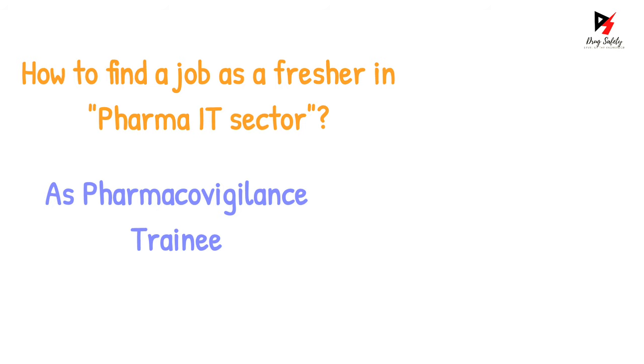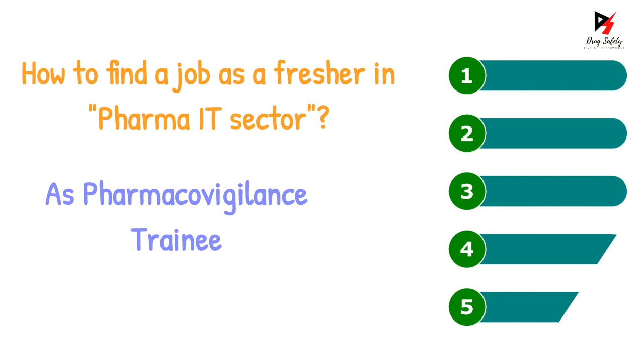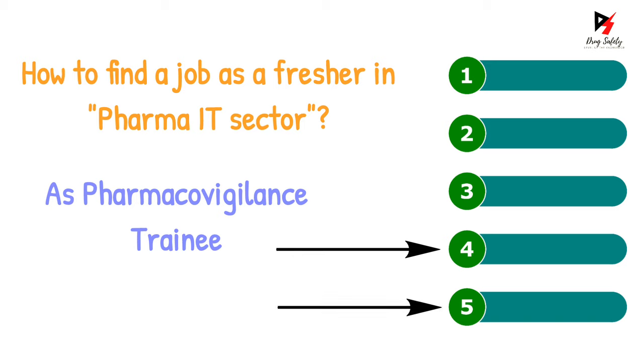I will tell you about the five mistakes that most new graduates make when applying for jobs in the pharmacovigilance field. As a fresher, I too made all of these mistakes. Mistake number four and five are very important, so don't miss them if you are serious in your job search journey.